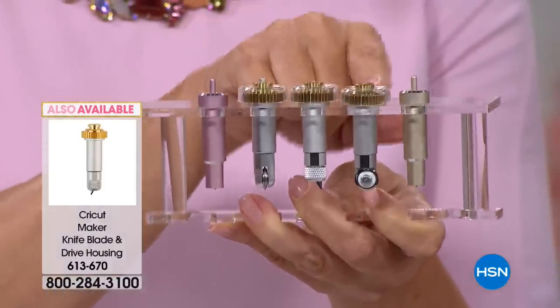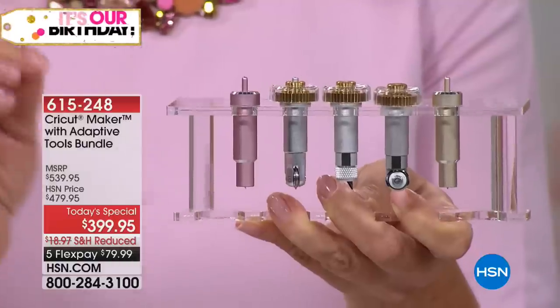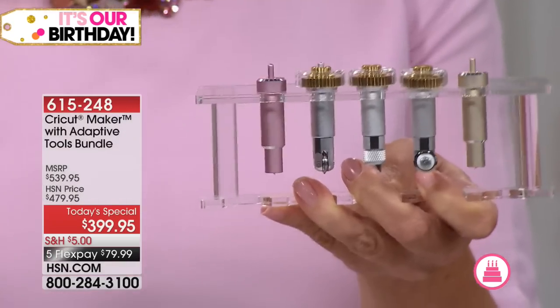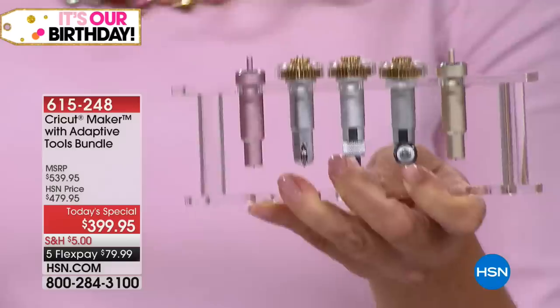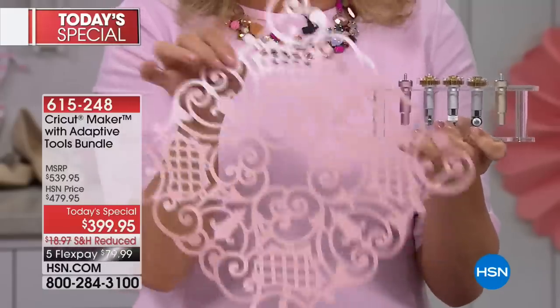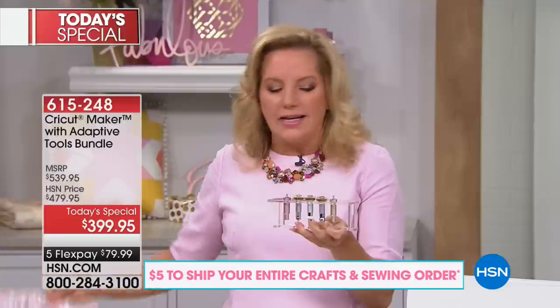Then the rotary blade — this is what you're going to use for cutting fabric like never before. There's a brand new feature in Design Space where you can cut multiple pieces of fabric at the same time with the rotary blade. And then the fine point blade — don't want to leave that out. That's my specialty, my personal wheelhouse, for any Explorer and Maker machine. One button click — no cranking, nothing. You just pick it and cut it out of whatever you want.